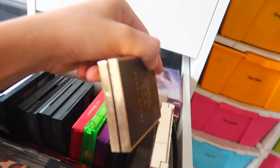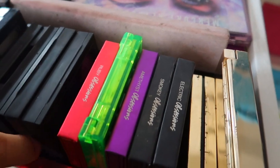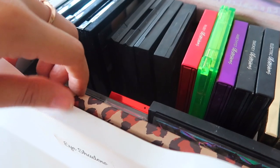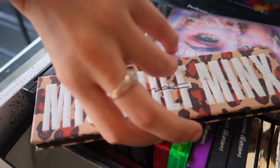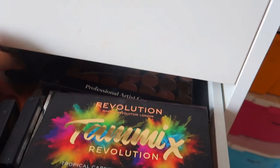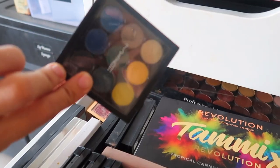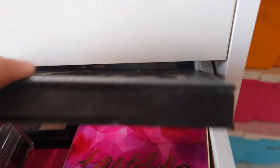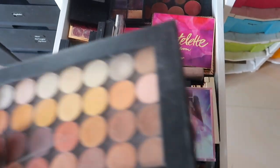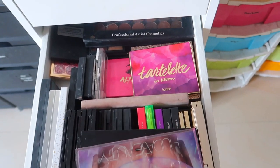This is a Bobbi Brown palette, another Bobbi Brown eye palette, the Smashbox Crystal Collection — I think that's the Patrick Star x MAC eyeshadow palette. There's a Clinique eyeshadow palette, one more Clinique one, and the MAC Mischief Minx palette. We've also got the Makeup Revolution Tammy x Revolution Tropical Carnival Shadow palette, the Aladdin x MAC collection, the MAC Tropic Cool Times Nine palette. I've got a MAC magnetic palette where I can place all my MAC eyeshadows — the colorful ones are behind — and underneath a similar palette from MAC.